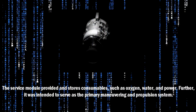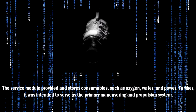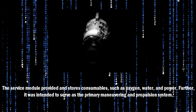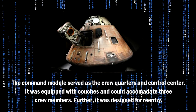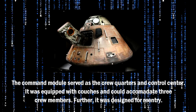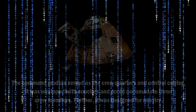The Service Module provided and stored consumables, such as oxygen, water, and power. Further, it was intended to serve as the primary maneuvering and propulsion system. The Command Module served as the crew quarters and control center. It was equipped with couches and could accommodate three crew members. Further, it was designed for re-entry.